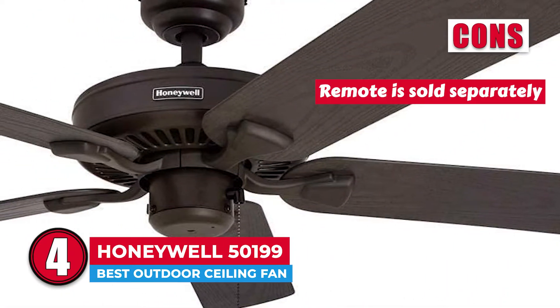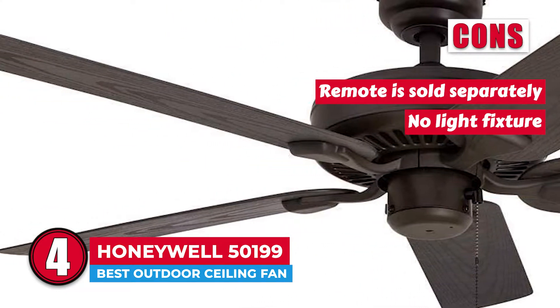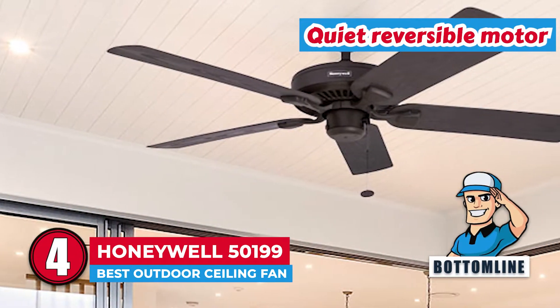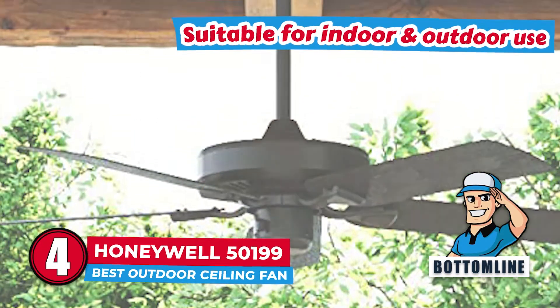However, the remote is sold separately and it doesn't include a light fixture. Bottom line is, it is the best outdoor ceiling fan. It features a quiet reversible motor and it is suitable for indoor and outdoor use.